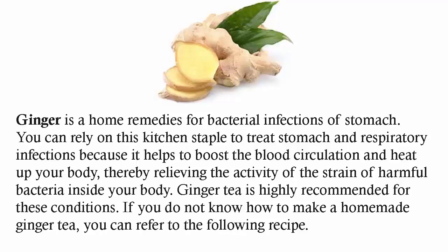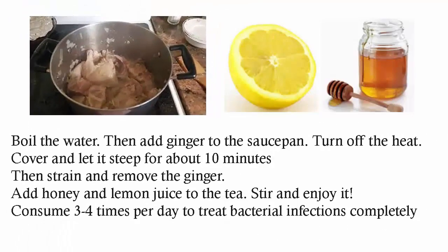If you do not know how to make a homemade ginger tea, you can refer to the following recipe. Boil the water, then add ginger to the saucepan. Turn off the heat. Cover and let it steep for about 10 minutes, then strain and remove the ginger. Add honey and lemon juice to the tea. Stir and enjoy it. Consume 3 to 4 times per day to treat bacterial infections completely.